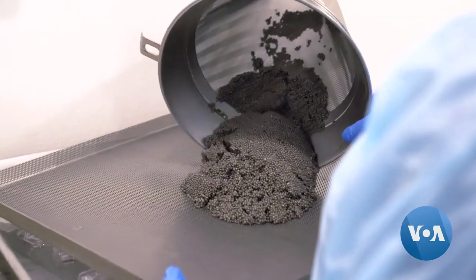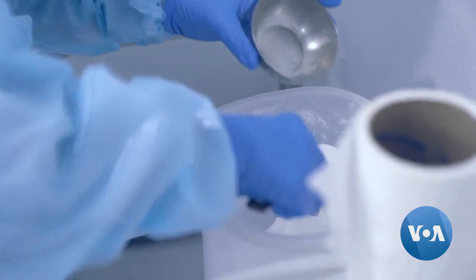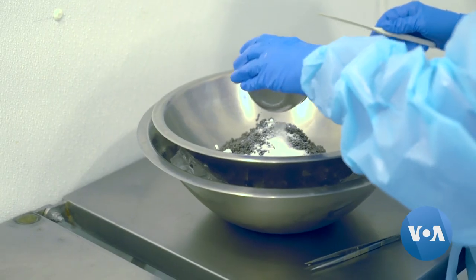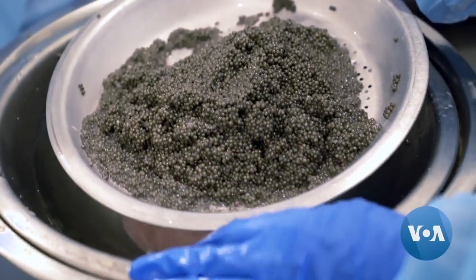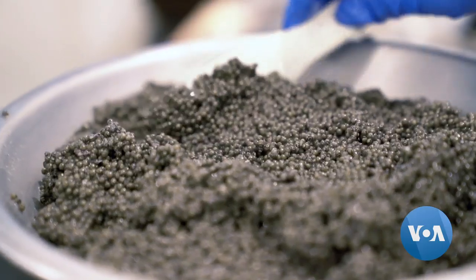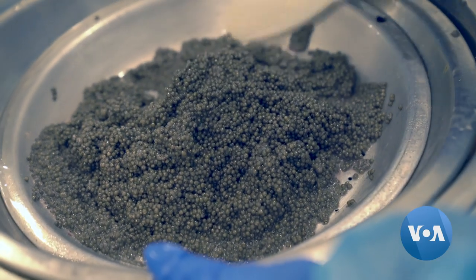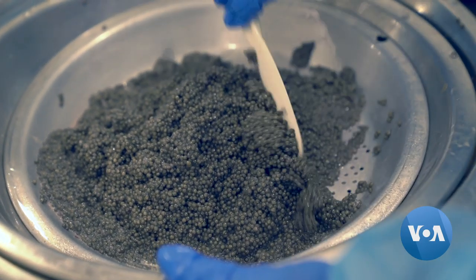After it is sorted, employees wash the batch and clean it. Then salt is added. At this stage, the caviar is edible. This batch is probably going to be maybe a pound, maybe a pound and a half. We sell it for a dollar a gram.